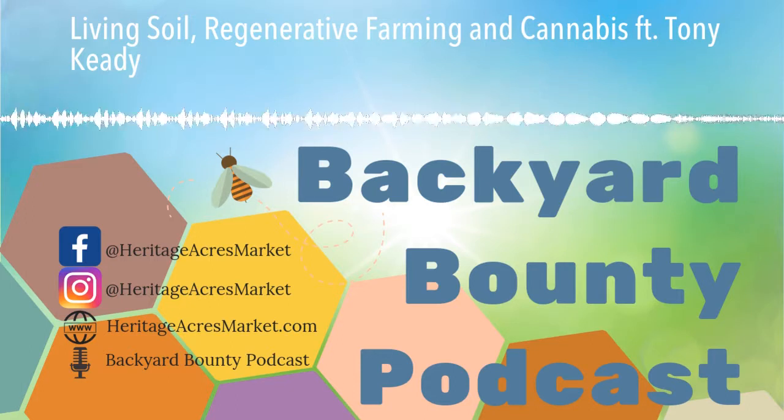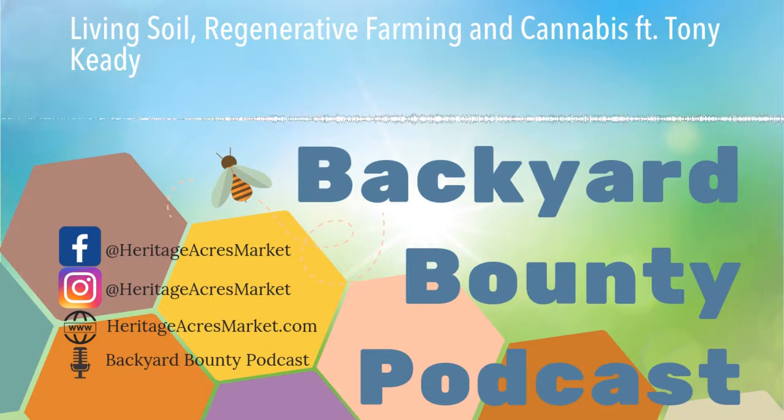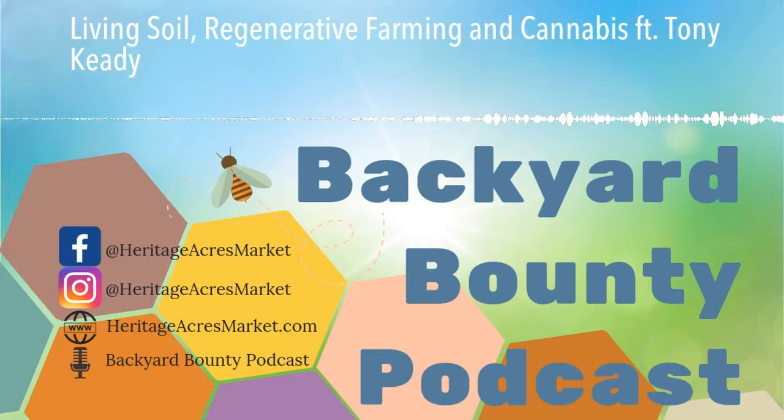And not only cheaper, but better for everybody involved. It gives you a cleaner, higher quality product. The plants tend to be higher in terpenes and cannabinoids. They seem to like the soil a whole bunch more than when I first started out growing using synthetic nutrients.